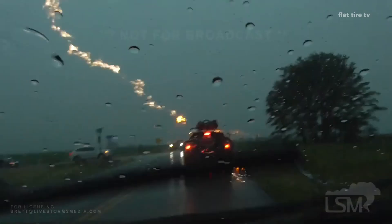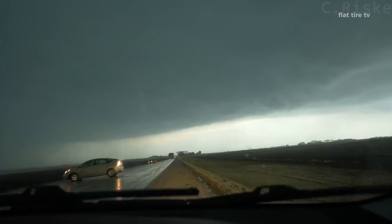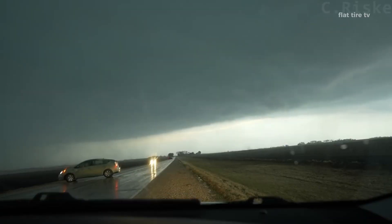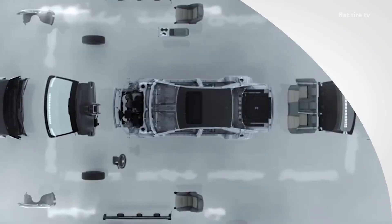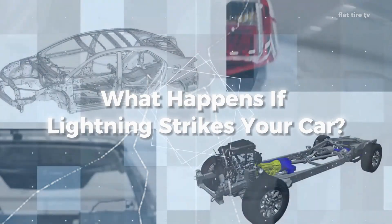Lightning is one of the most impressive and powerful forces of nature. You've probably wondered if it's safe to drive in a thunderstorm, or how likely you are to be struck by one. So today we'll take a look at what really happens when lightning strikes a car, and I'll also explain what you should do if it happens to you.